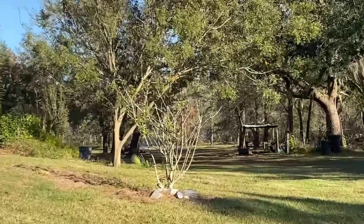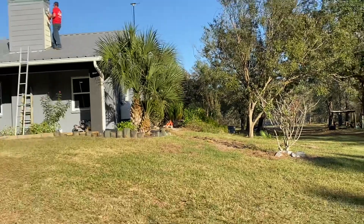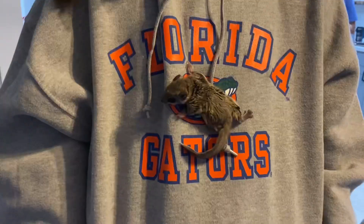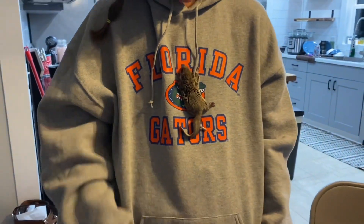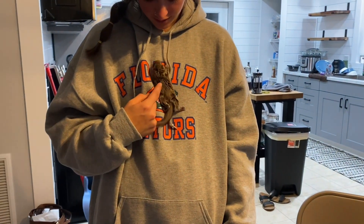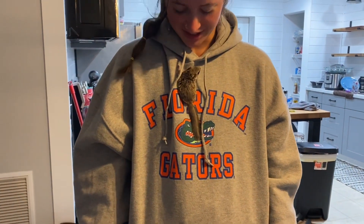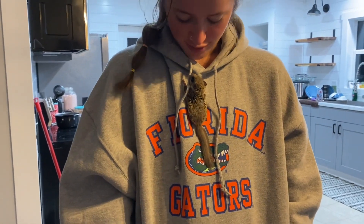Our daughter-in-law is babysitting baby flying squirrels, so if you don't like mice, shut your eyes real quick. Hey Birdie, hello!